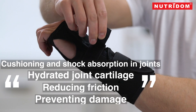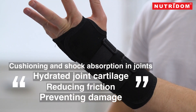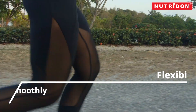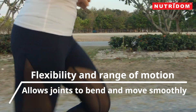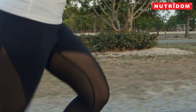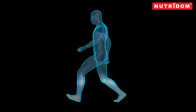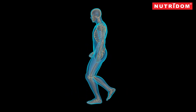The primary function of type 2 collagen is to provide cushioning and shock absorption in joints' hydrated joint cartilage, reducing friction and preventing damage during joint movement. Type 2 collagen also contributes to the flexibility and range of motion in joints — it allows joints to bend and move smoothly, which is essential for activities such as walking, running, and bending. Type 2 collagen also provides elasticity and resistance to tensile forces, helping cartilage withstand the mechanical stresses and loads placed during physical activities.